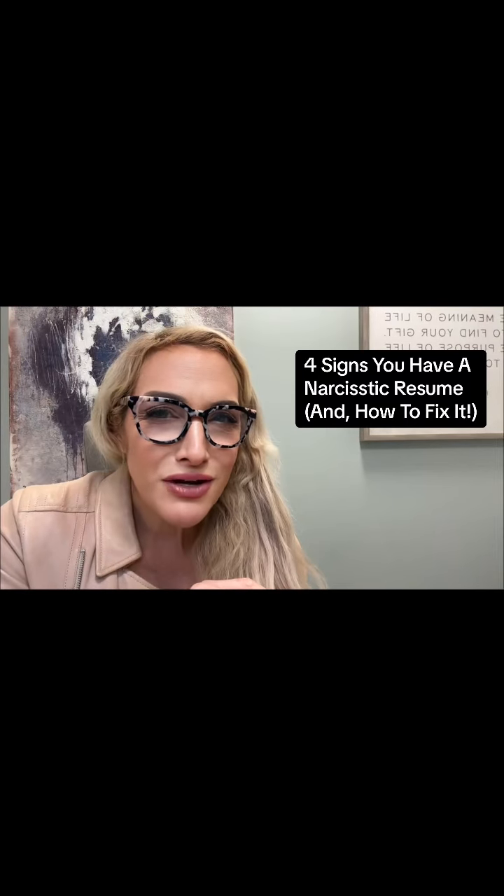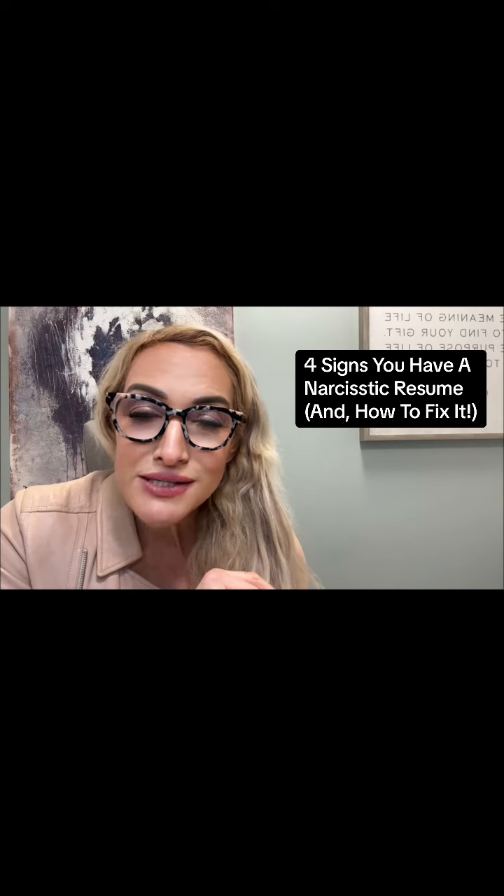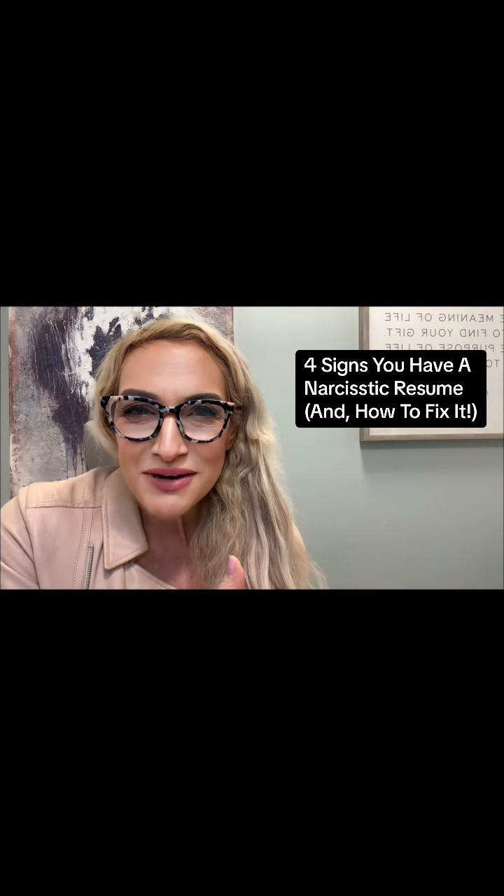Do you have a narcissistic resume and you don't even know it? I'm going to walk you through the four signs that your resume is pretentious and, more importantly, what you can do about it. Let's talk about the narcissistic resume.